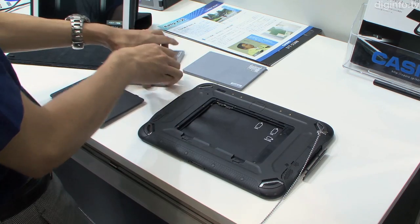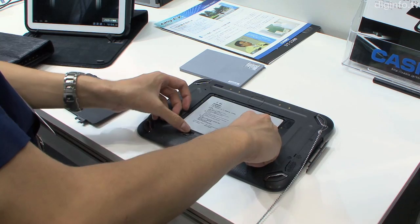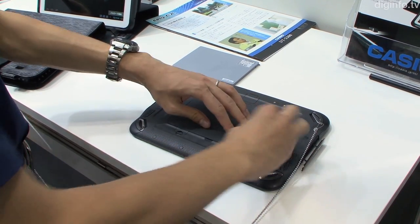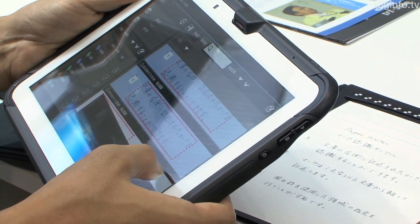The 7,000mAh high-capacity battery enables the PaperWriter to be used for about 12 hours. The battery is also replaceable, so if you carry a spare, you can get your work done without having to worry about battery life.